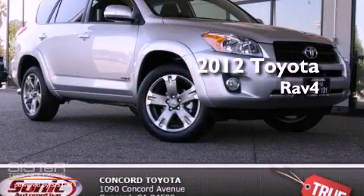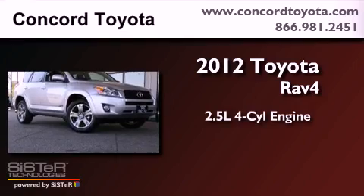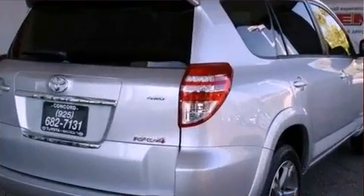This is a brand new 2012 Toyota RAV4. It features a 2.5-liter four-cylinder engine, an automatic transmission, and four-wheel drive.